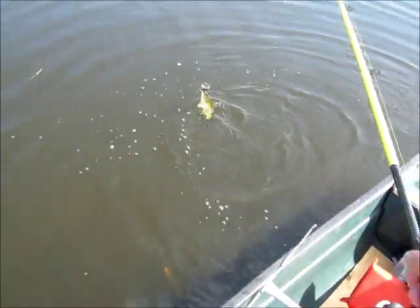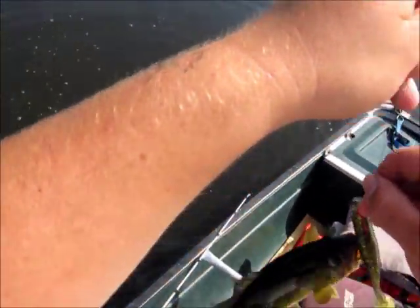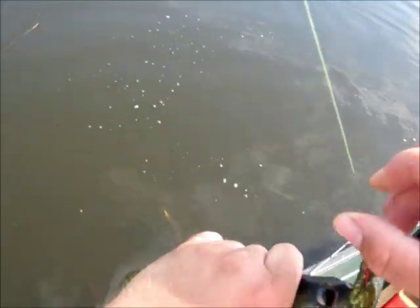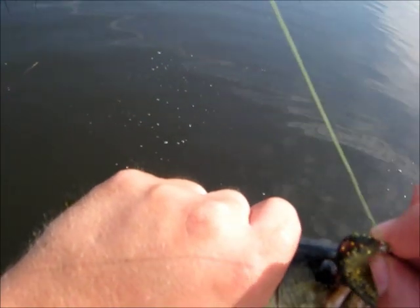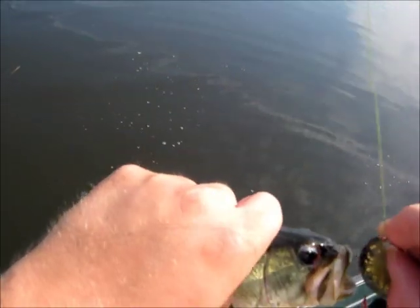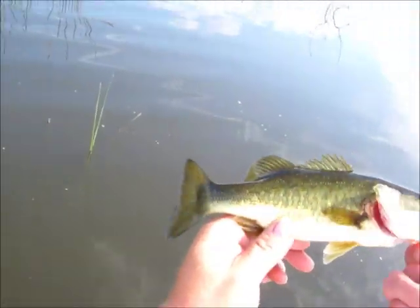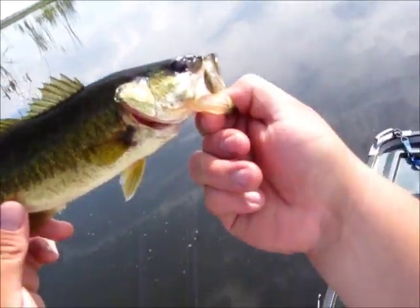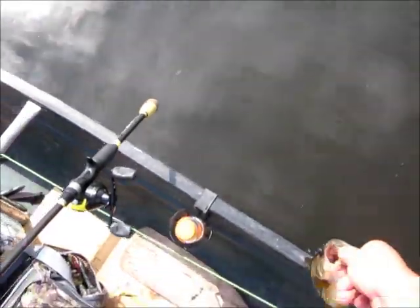Got number eight — he's a little guy, but you know what, it still counts. Be careful, got him in the eye. There we go — eight incher, nine incher, I don't know. Let him go.